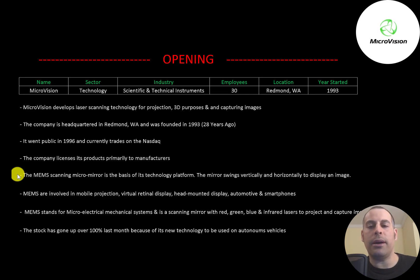The MEMS scanning micro mirror is the basis of its technology platform. The mirror swings vertically and horizontally to display an image. MEMS are involved in mobile projection, virtual retinal display, head mounted display, automotive, and smartphones. MEMS stands for micro electrical mechanical systems and is a scanning mirror with red, green, blue, and infrared lasers to project and capture images. The stock went up over 100% last month because of its new technology to be used on autonomous vehicles.